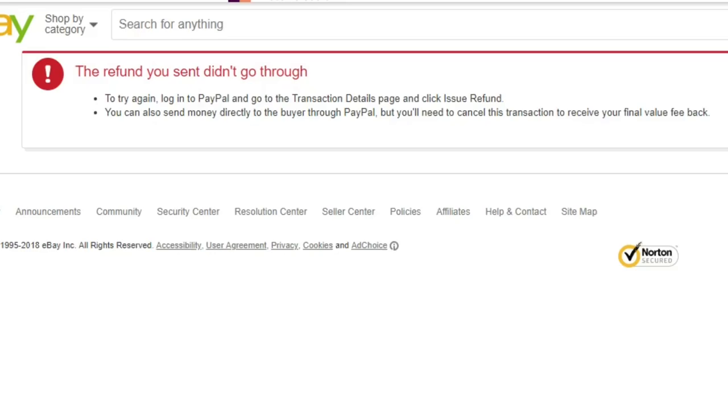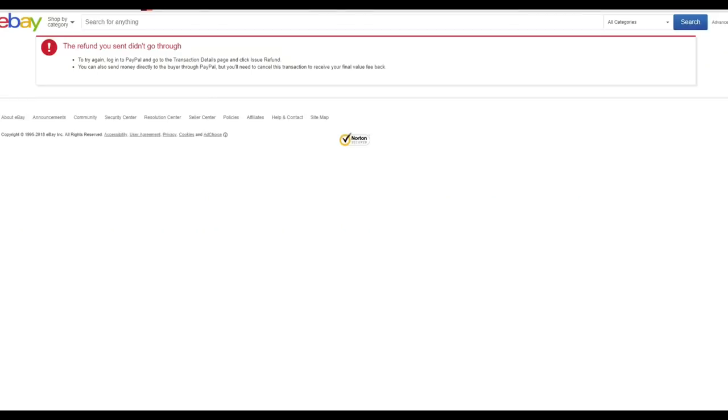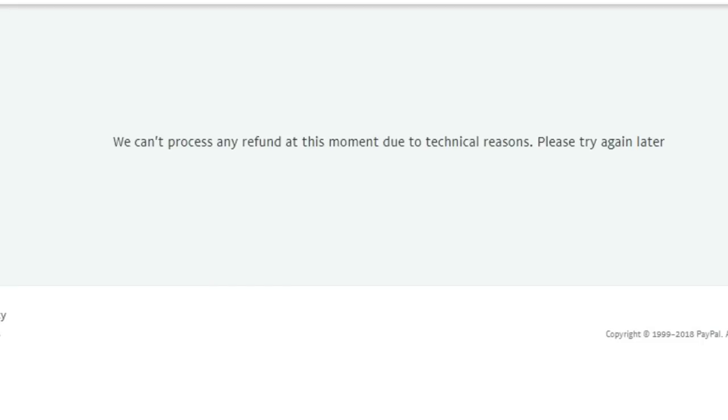I'm stuck here and I really don't want to call eBay or PayPal, but I'm going to have no choice. When I go into the return and try to issue the refund, I click the button and all of a sudden it says: 'The refund you sent didn't go through. Try again — log into PayPal, go to the transaction detail page, and click Issue Refund.' Then I go back into PayPal and it says: 'We can't process any refund at this moment due to technical reasons, please try again later.'